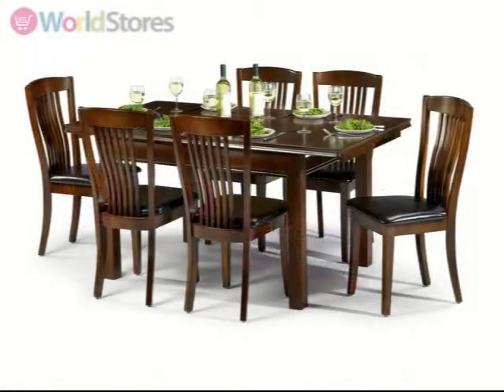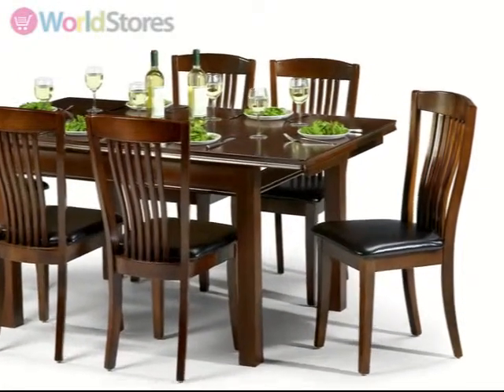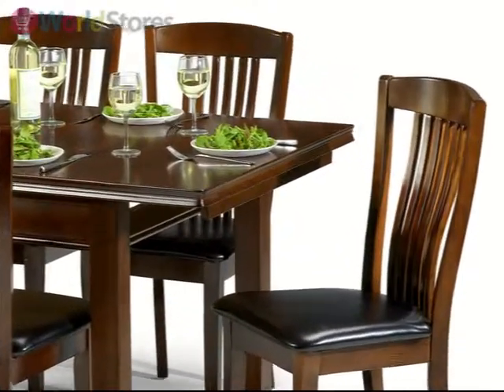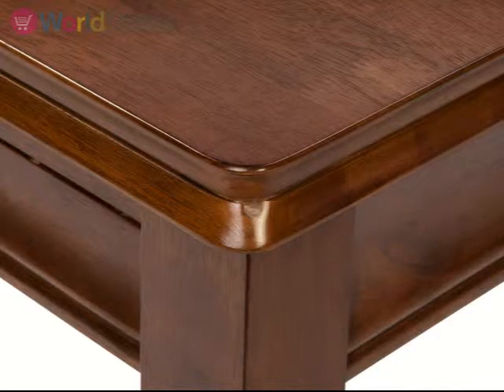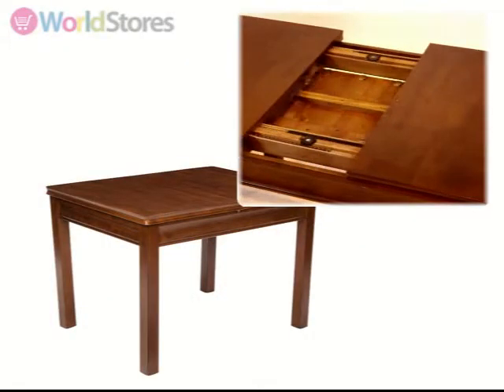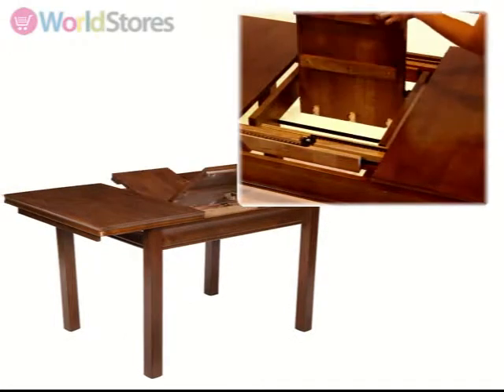The traditionally styled Canterbury Extending Dining Set comes with six chairs and will make a stunning addition to traditionally styled dining rooms. Crafted from solid timber with a rich mahogany finish, this table will add warmth to your family gatherings. Easy to extend, this table houses a butterfly extension system that is simple to operate.